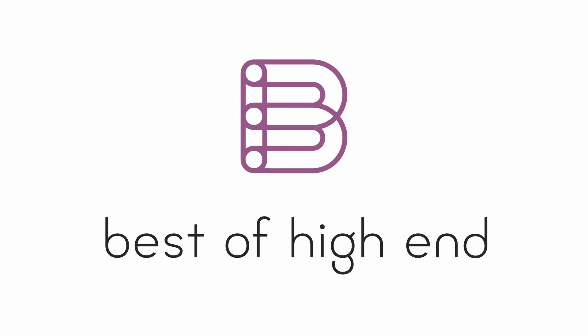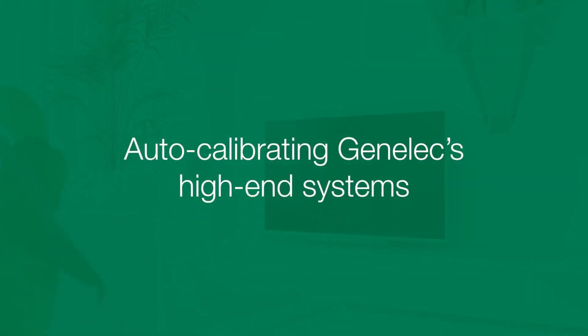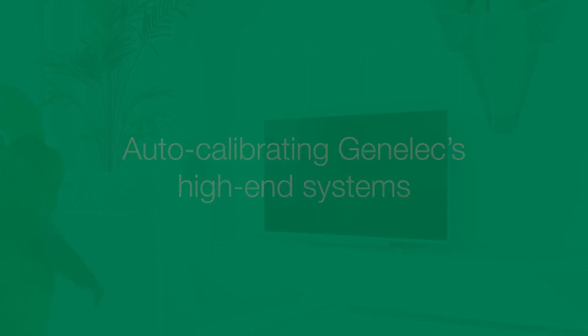Best of high-end. Experience the beauty of audio and video. Welcome everyone. My name is Marcel from Genelec and in this video we'd like to show you some of our high-end solutions for hi-fi listening.